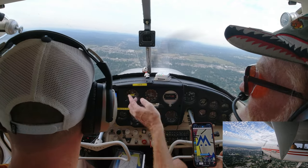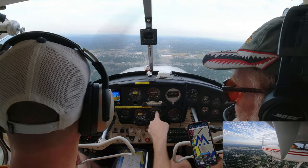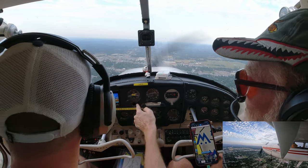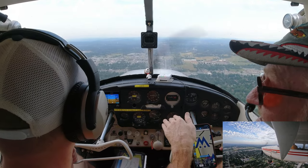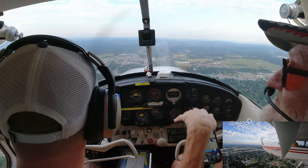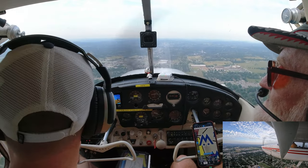Tower clears: 'Cessna 87 Bravo, runway 36, cleared for the option.' We respond: 'Cleared for the option, 36, 87 Bravo.' Not too bad today — might get rough this afternoon with that thunderstorm.